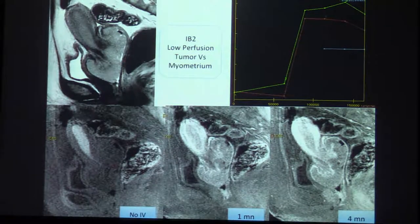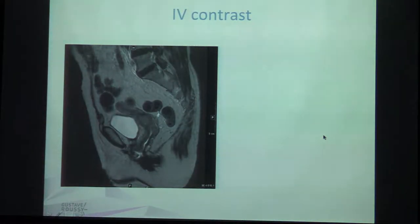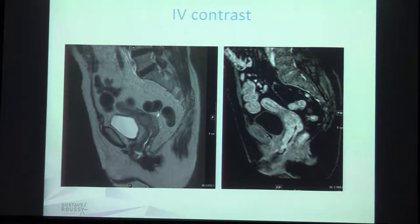This is an example of dynamic injection for cervical cancer. You can see this huge cervical cancer on T2, and this is without injection, then one minute after injection and four minutes after injection. You can see that the cancer is not as enhanced as the myometrium. This is an example of IV contrast input — you see this cervical cancer on T2, you can see the tumor, but it's not very clear what's happening with the vagina. In this case the IV contrast is very interesting because you can clearly see you're in stage 3a with the lower third of the vagina invaded.